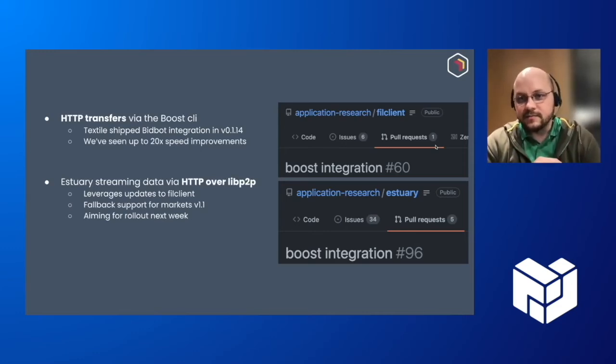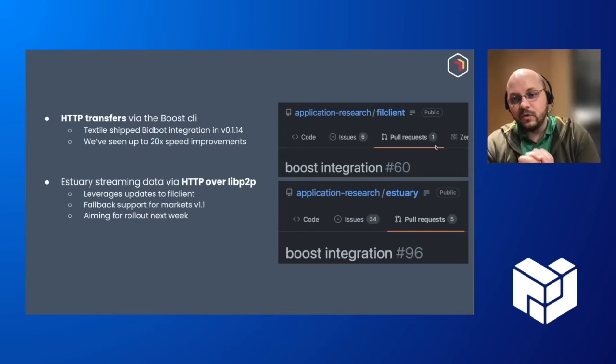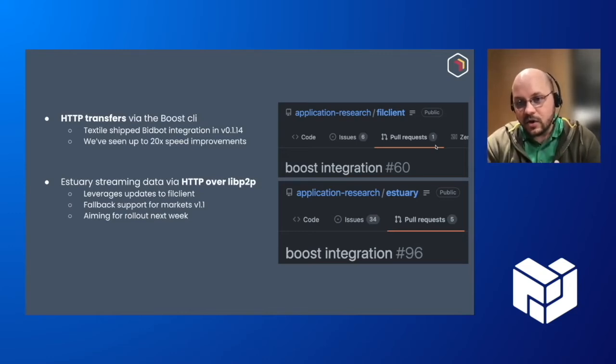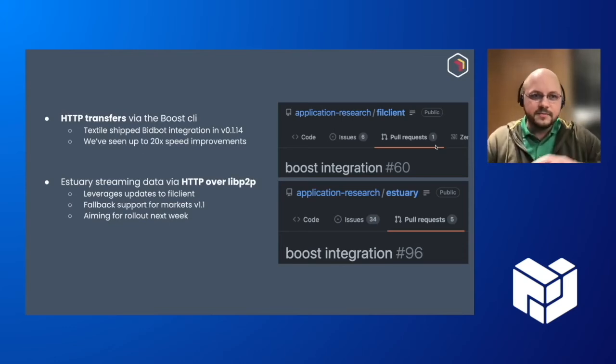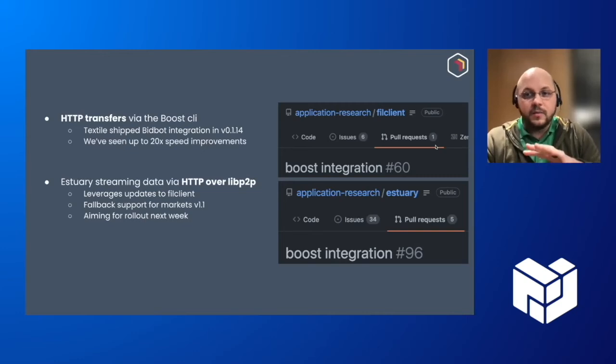We've also seen some 20x speed improvements in some of the initial tests over the current storage protocol speed. We also added support for the HTTP over LibP2P protocol that allows a very lightweight streaming protocol. We've been working with the Estuary team and the Arc team to integrate into Filecoin Client and Estuary, and our goal is to roll that out next week and start testing with some of these storage providers. Over this whole process, both Textile and Estuary are able to fall back to V1.1, so for folks who haven't upgraded to Boost yet, it's not a problem — they can use the legacy protocol.